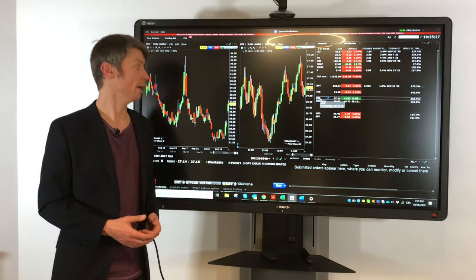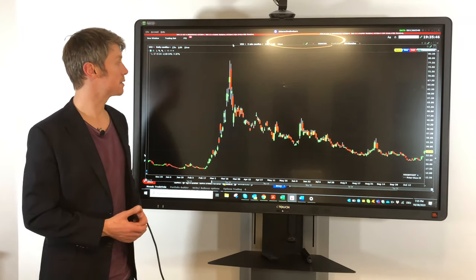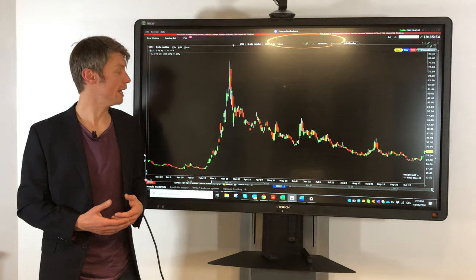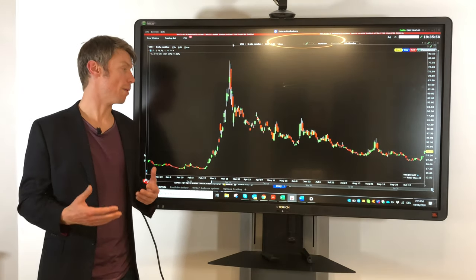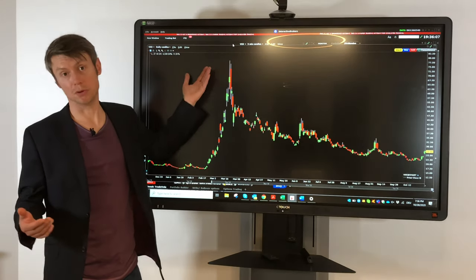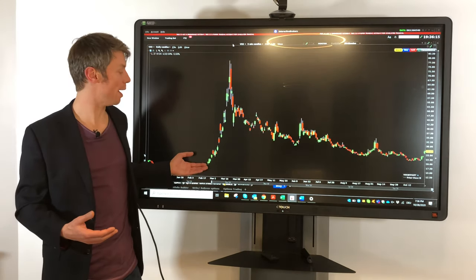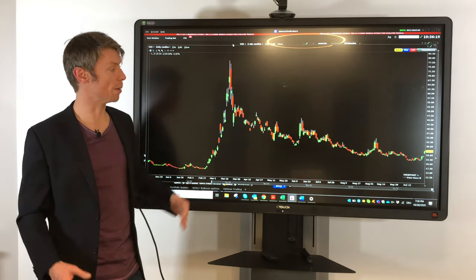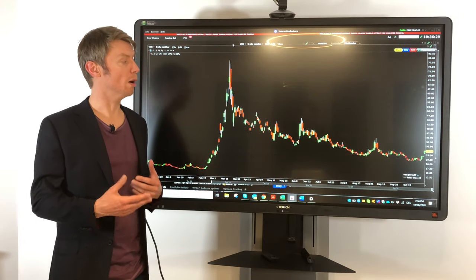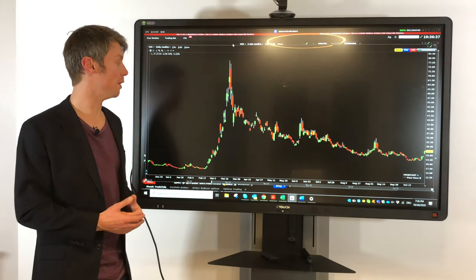Another product you can trade even without options is an ETF on volatility. The ETF with the symbol BXX also went up to 80, but now it's only at 30. The reason it's lower than the index is that this ETF has an inner decay — it loses value when nothing happens. Otherwise it would be an easy product to profit from, since everyone knows volatility eventually increases. This product normally goes toward zero if nothing happens, so you cannot simply buy and hold it.